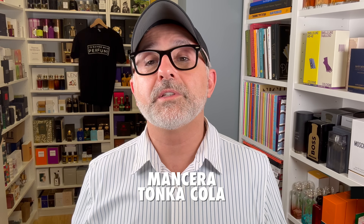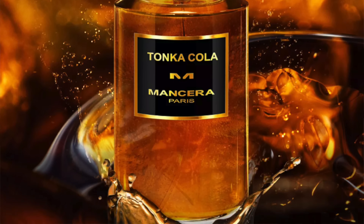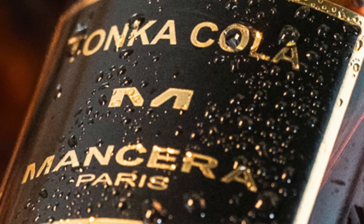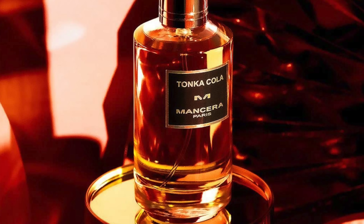This next one is from the House of Mancera — it's Tonka Cola at number 2. I really enjoy this one. Even though I don't find it a cherry bomb, I like the way it comes out. It's fizzy cola, Brazilian tonka, black cherries, cinnamon, and spices. A wonderful cherry cola, nutty tonka combo. It gives me that cherry cola mixed with vanilla cola effect. Even though it's not a cherry overdose, I've ranked it quite high because I really love it.